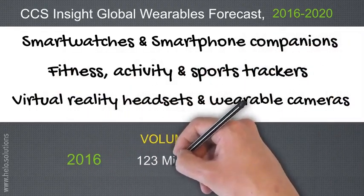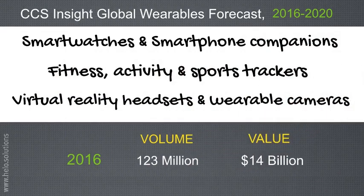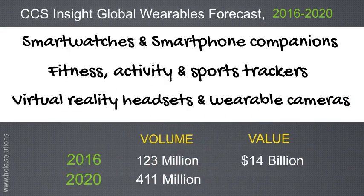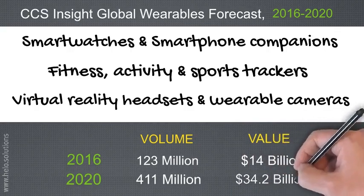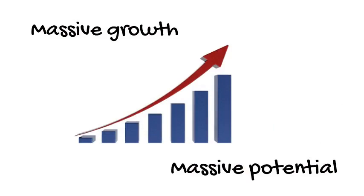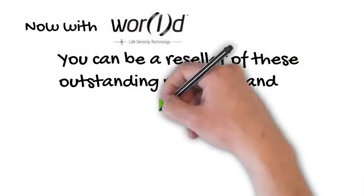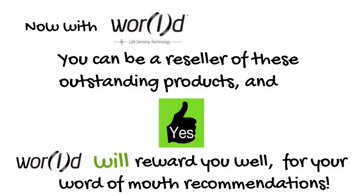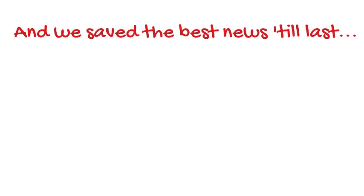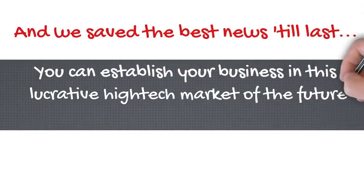In 2016, volume is estimated at 123 million units, with a value of $14 billion. In 2020, estimated volume is 411 million units, with a value of $34.2 billion. That's massive growth and massive potential. With World, you can be a reseller of these outstanding products, and yes, World will reward you for your recommendations. We save the best news till last — you can establish your business in this lucrative, high-tech market of the future for less than $500.